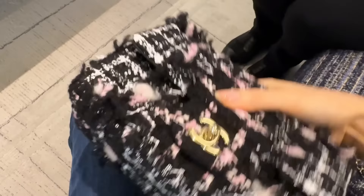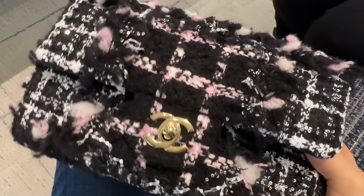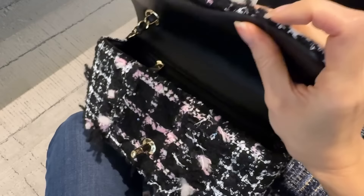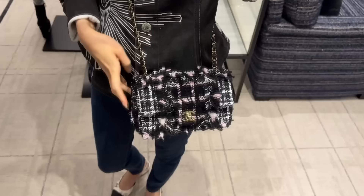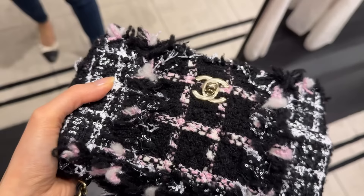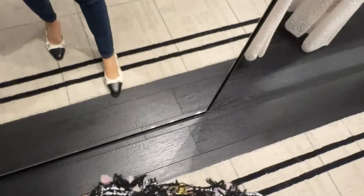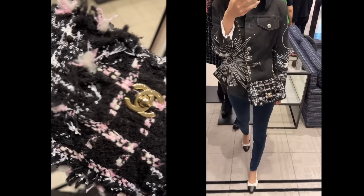My SA also showed me this tweed mini flap. This one looks quite special — it's a little bit fluffy and has sequins throughout. I really like how it's black and white with pink in there; it's a stunning combination. However, after trying it on, I realized it's a little bit too busy to work with a lot of outfits. The sequins are so pretty though — they sparkle just the right amount. Normally Chanel sequin bags are quite pricey, but this one is actually cheaper than the tweed box bag. My SA said it was $8,170.